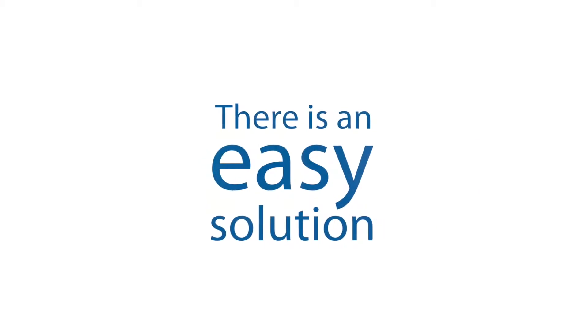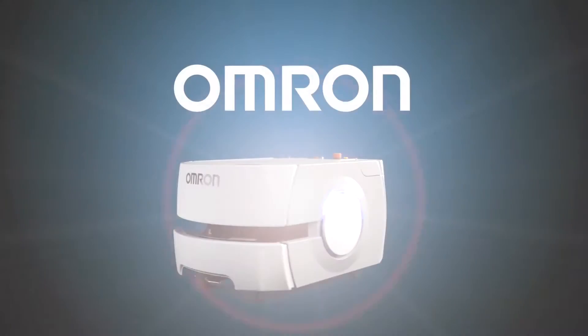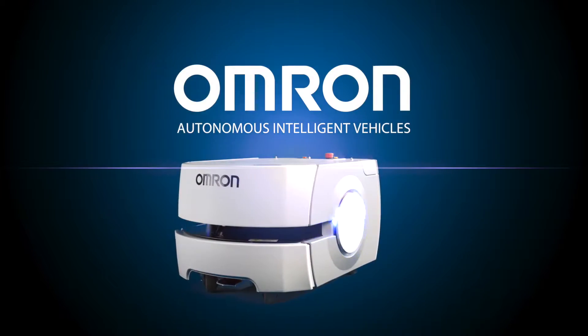But there is an easy solution. Introducing OMRON Mobile Robots — the world's smartest and most productive autonomous intelligent vehicles.